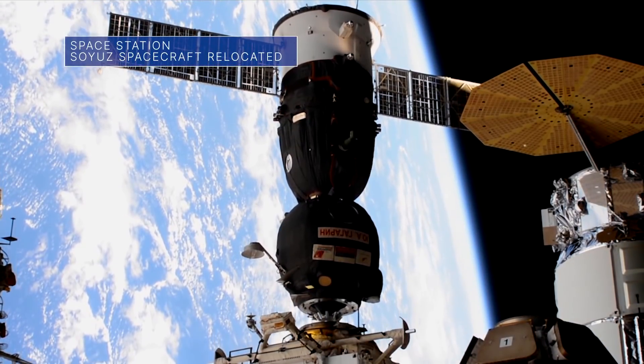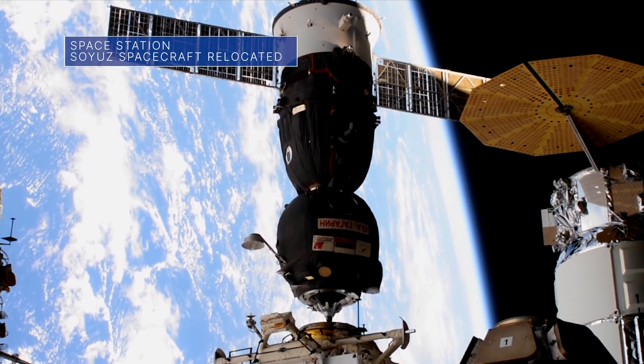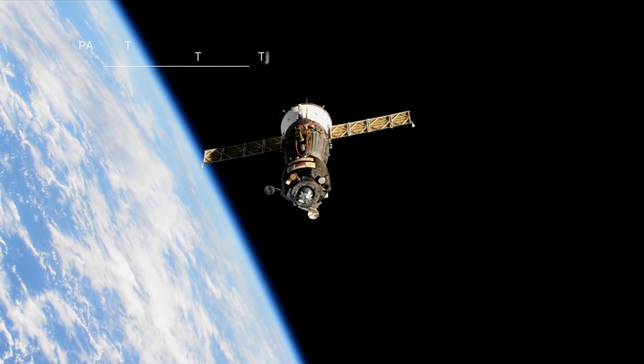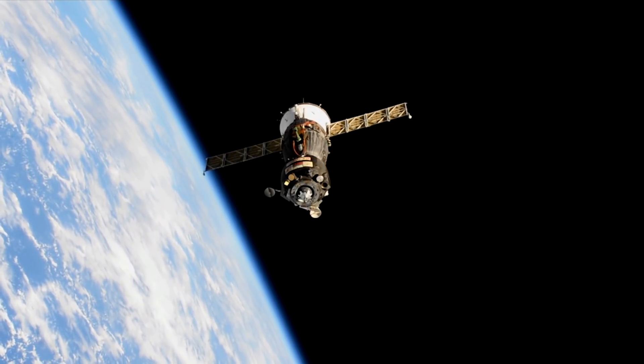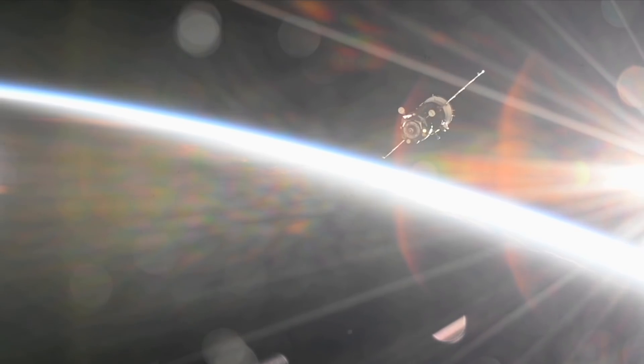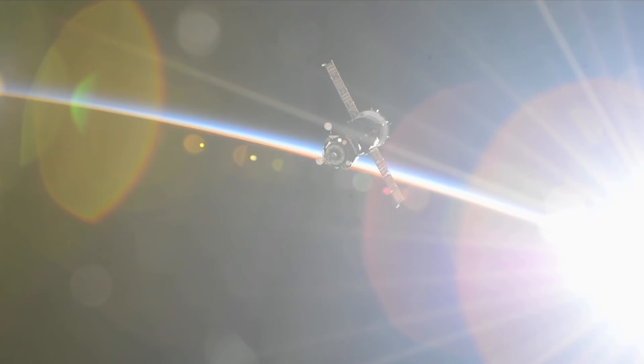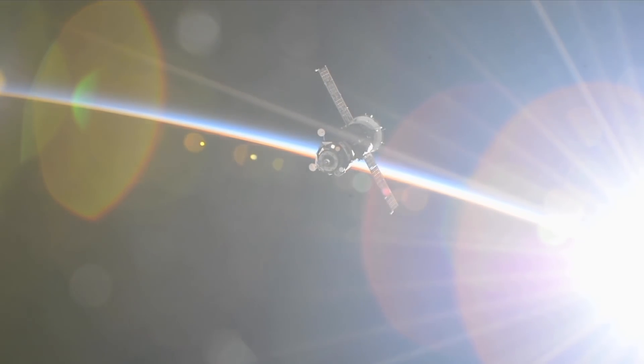On September 28th, aboard the International Space Station, three crew members, including our Mark VandeHei, relocated their Soyuz spacecraft from the station's RASVET module to the brand-new Nauka Multipurpose Laboratory module. It is the first time a spacecraft has docked to Nauka. The move also frees up RASVET for the October 5th arrival of another Soyuz spacecraft.